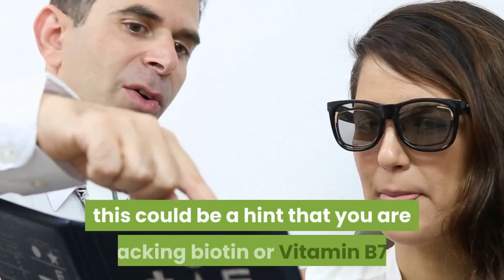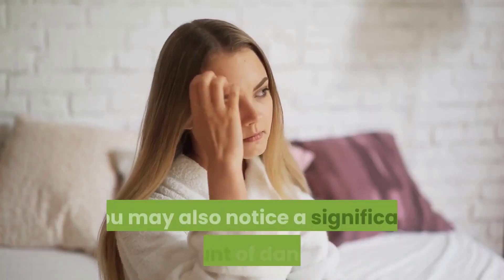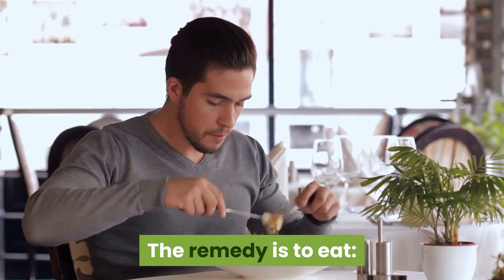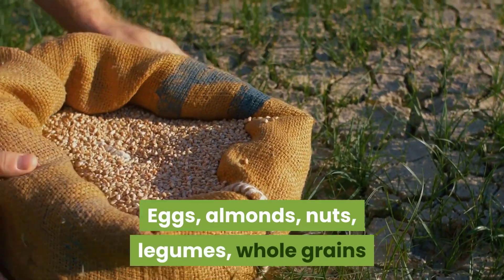Sign three: dry hair. If your bad hair days are due to dryness, this could be a hint that you are lacking biotin, or vitamin B7. You may also notice a significant amount of dandruff — one culprit could be antibiotics. The remedy is to eat eggs, almonds, nuts, legumes, and whole grains.